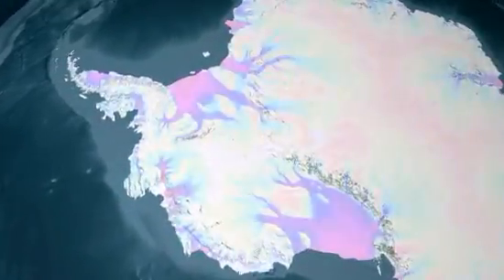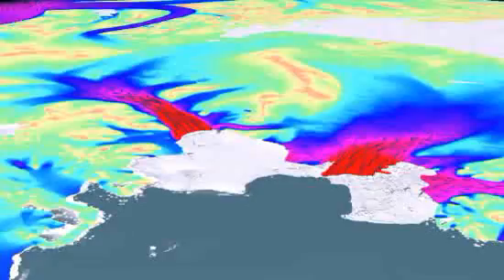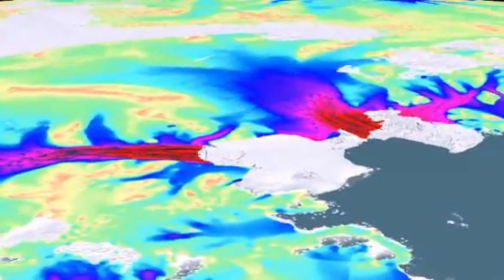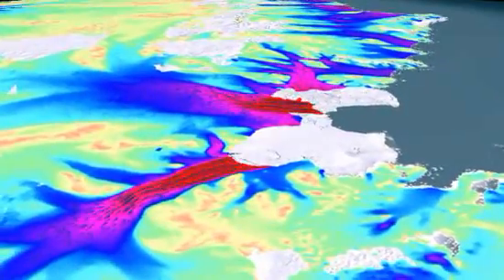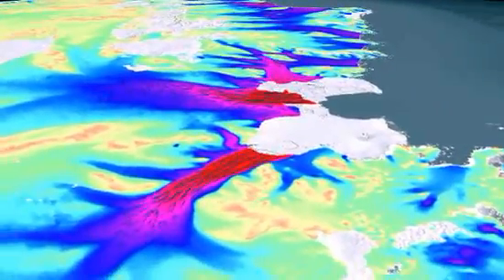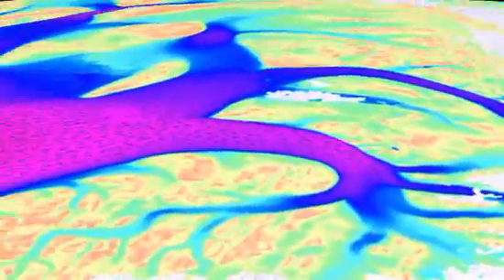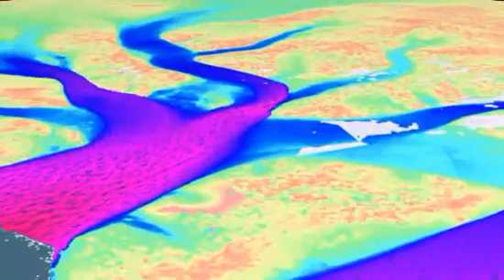Antarctica is changing, but let's be clear — this animation does not show where the ice is melting, just where it's moving. It depicts how ice has moved over several hundred thousand years, so this is not a movie of the effects of recent global warming trends. But these animations are providing scientists with new insights into the roles massive ice sheets play in climate change and in determining the sea levels of the future.